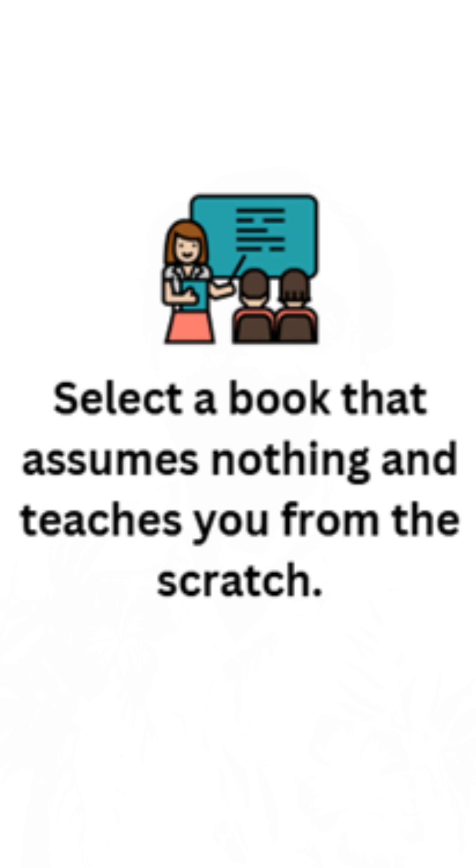Finally, go for the book that assumes nothing. This is my golden rule — it cannot teach you everything about a subject, but at least it gives you an overview and a brush up, because it is always better to do a brush up and then go into the concepts.